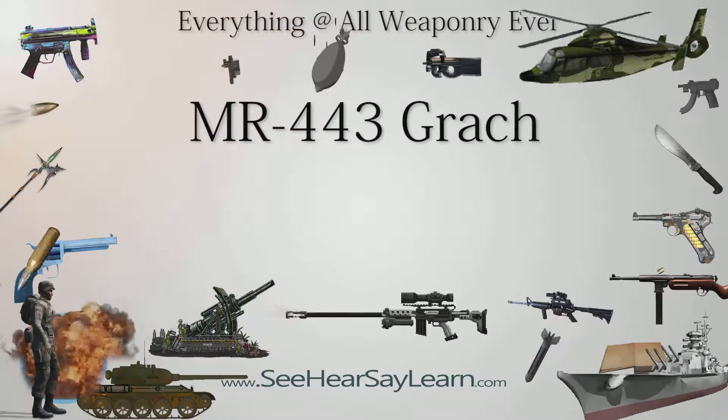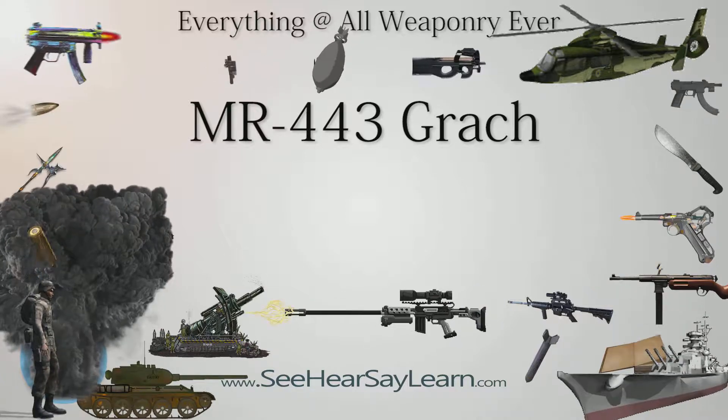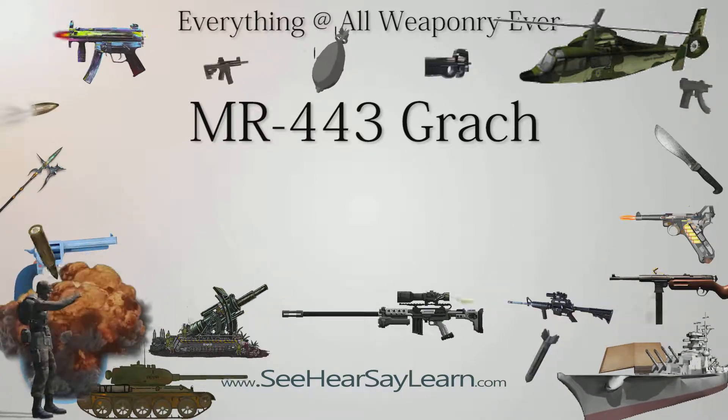The MP-443 Grach — Russian: МП-443, English: Rook — also known as the Pistolet Yaryigina, or Yarigin pistol, following traditional Russian naming procedure, is the Russian standard military issue sidearm.